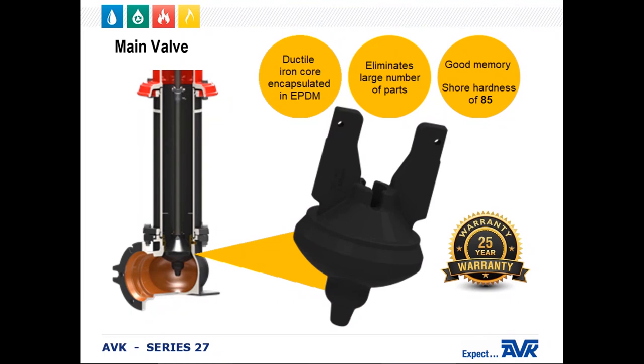Located at the bottom of the hydrant is one of the most important features of the AVK hydrant — the one-piece main valve. Our main valve design eliminates a large number of parts used by our competitors. This reduces parts inventory and also makes it much easier to replace. The main valve is a ductile iron core encapsulated in EPDM. It is a very durable component with very good memory, with a Shore hardness of 85, so if there is a rock embedded in the hydrant, all you have to do is open it up, blow off some water for a bit for the rock to pop out, and then allow the main valve to regain its shape. The AVK main valve has a 25-year warranty.